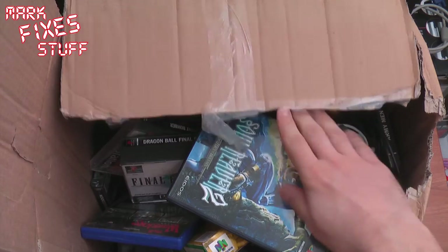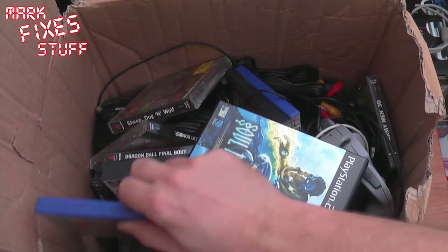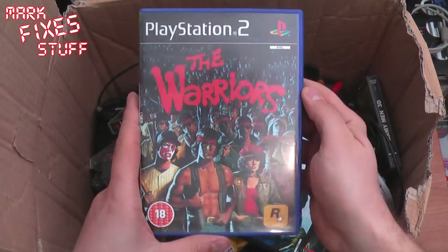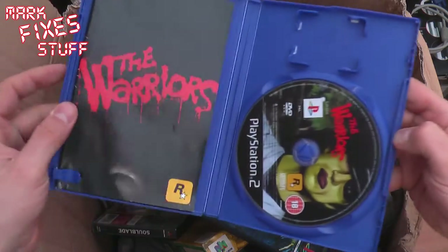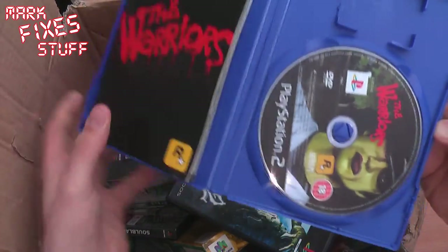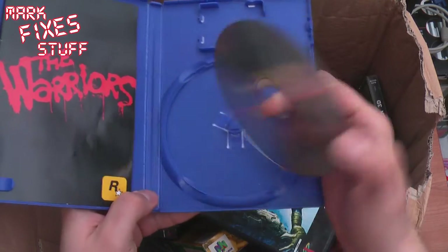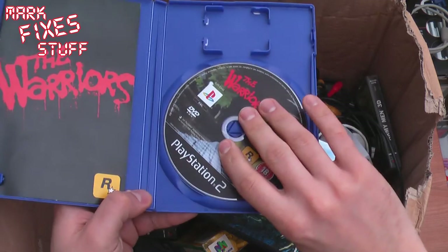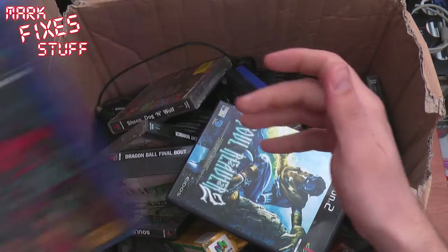She said her older son was getting rid of this stuff — he hadn't grown out of it but had other things to do. Warriors. I've never played this game but I remember the classic film — Warriors, come out to play! And look, booklet's there. The disc is in brilliant condition. He's really looked after them. Apart from some dust, they're in really good condition.